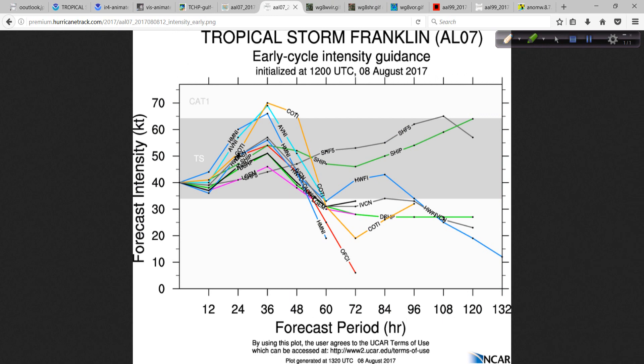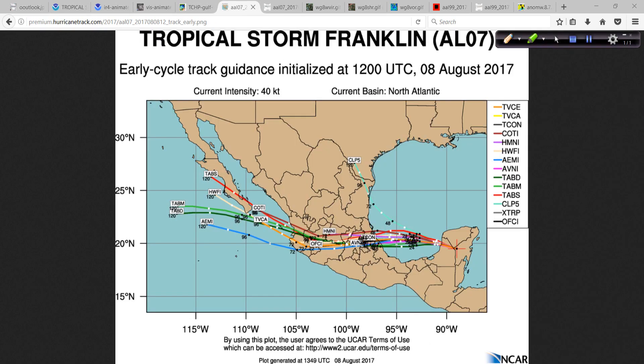Looking at the intensity guidance, there's a pretty sharp increase in all of the guidance right after it gets out over the water. I just think it's going to go up enough so that we do see it in the solid Category 1 hurricane range. And then of course when it makes landfall it's going to die away very quickly with the low-level center. The low-level center will die quickly, and the mid- and upper-level center will continue inland a ways and then die out.